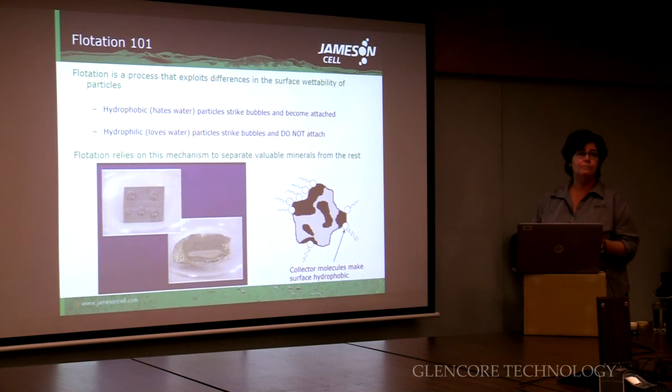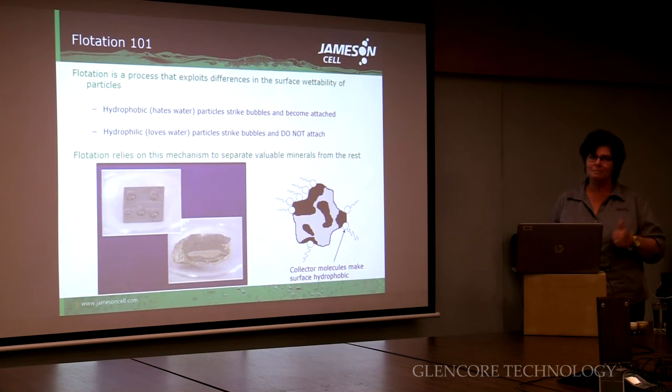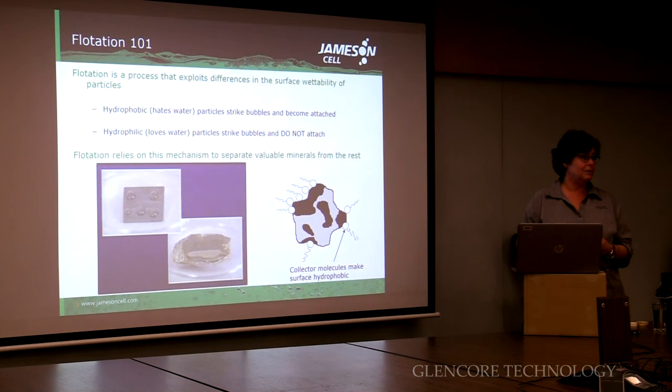The flotation process itself simply exploits the difference in the surface wettability of these particles once we've ground them up. A hydrophobic particle — just like it sounds — it absolutely hates water. So when these particles strike a bubble, they don't like the water phase. They say, 'Love you bubble, I'll stay with you.' So they become attached.